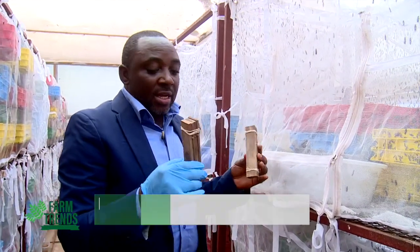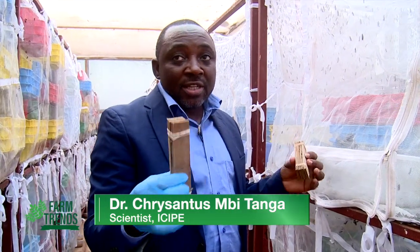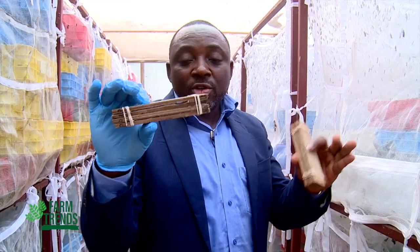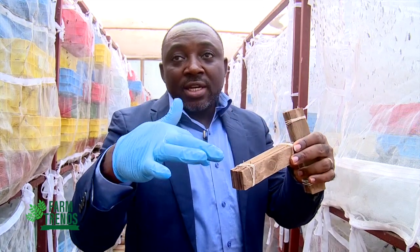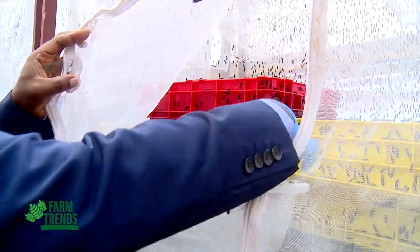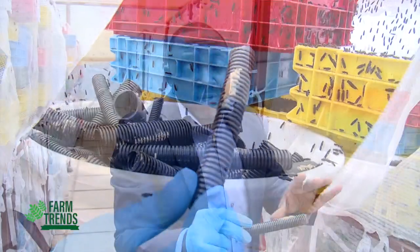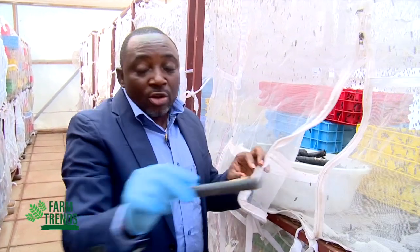We train farmers to use different materials for egg collection. There is the wooden design, where different wood structures are held together with a rubber band, allowing the adult fly to lay eggs there. One of the easiest methods we teach farmers is to use electrical conduits, which are simply placed inside the cage where the adult flies are kept. The flies will lay eggs on the conduits, and farmers just need to remove the conduits and place them onto the substrate.